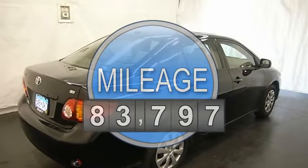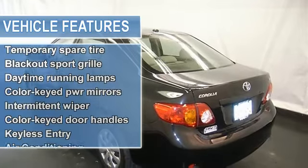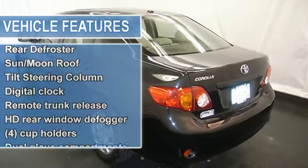Power door locks, power windows, rear defrost, adjustable steering column, cruise control, sunroof, moonroof, and more. Please call to discuss the vehicle further or just stop in.